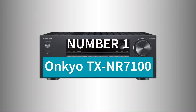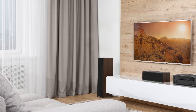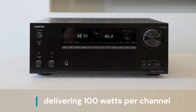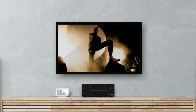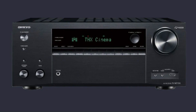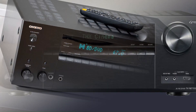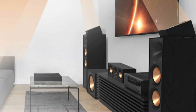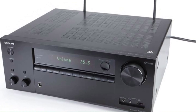Number 1: Onkyo TX-NR7100. The Onkyo TX-NR7100 is a 9.2-channel AV receiver delivering 100 watts per channel, designed for immersive home theater and gaming experiences. It supports Dolby Atmos, DTS:X, and THX certification, ensuring cinema-quality surround sound. Dirac Live Room Correction fine-tunes audio for optimal clarity and balance in any space. With HDMI 2.1, it offers 8K/60Hz and 4K/120Hz pass-through.